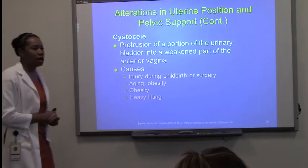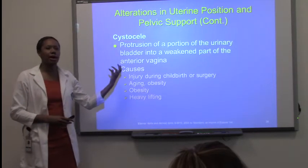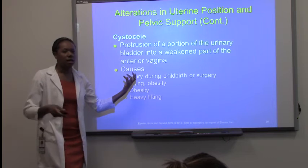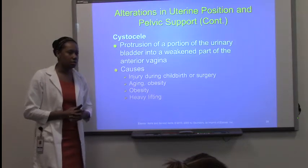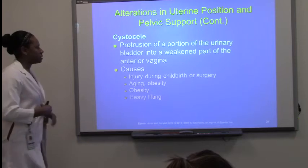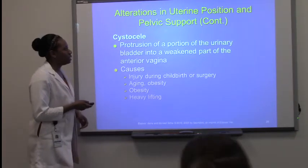Causes include injury during childbirth — quite common with females who have multiple births. Females that have five or six kids have a strong possibility of developing a cystocele. Aging, obesity, and also heavy lifting can cause this — it can weaken the muscles there.